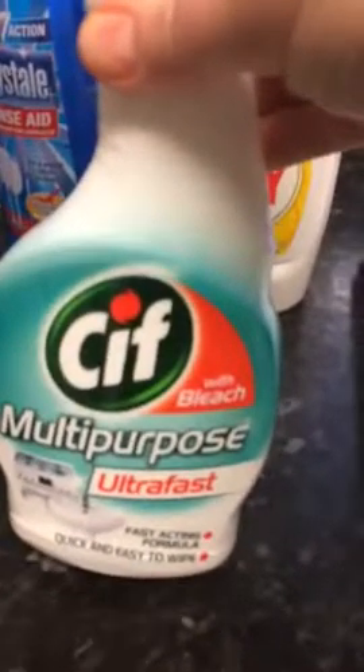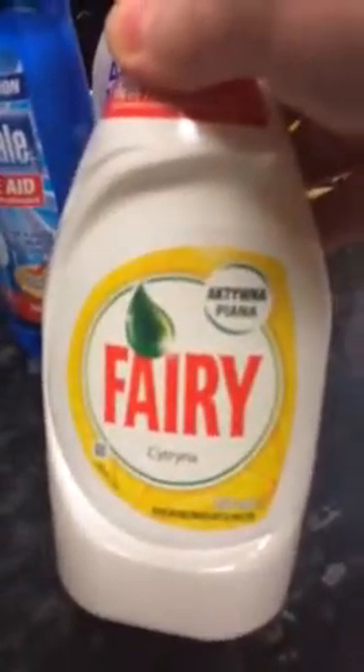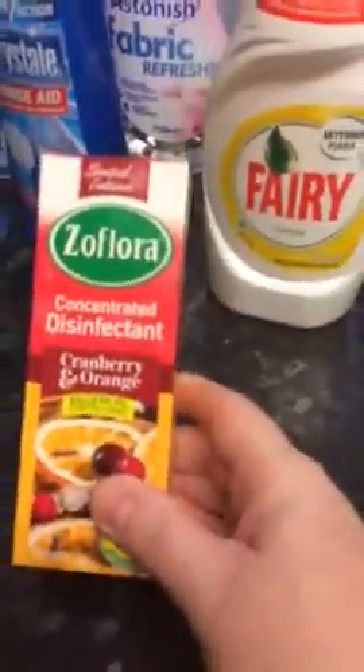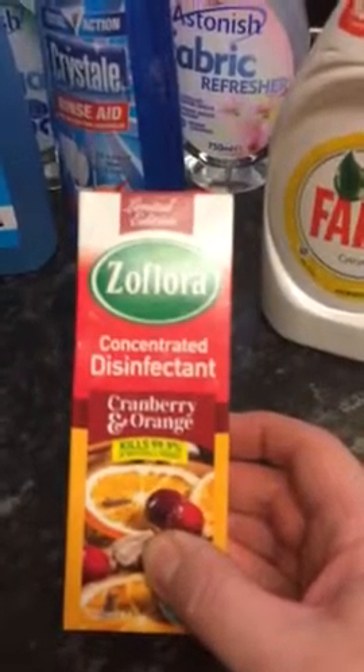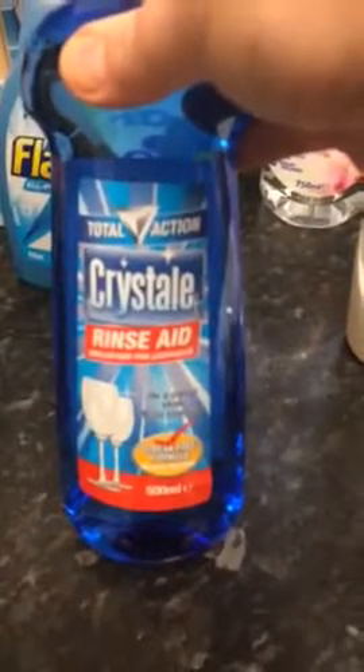I bought some multipurpose cleaner because I just needed one — I'd run out of Fairy. I saw this one, it's obviously a foreign brand, but it looks lemon. Let me just smell it — yeah, it's lemon, and I love lemon, so I got that for a pound. I like this disinfectant — it's the Flora concentrated one. It's cranberry and orange, not very Christmas-y I know, but I really like both, and it's really strong so I only need a tiny tiny little bit.